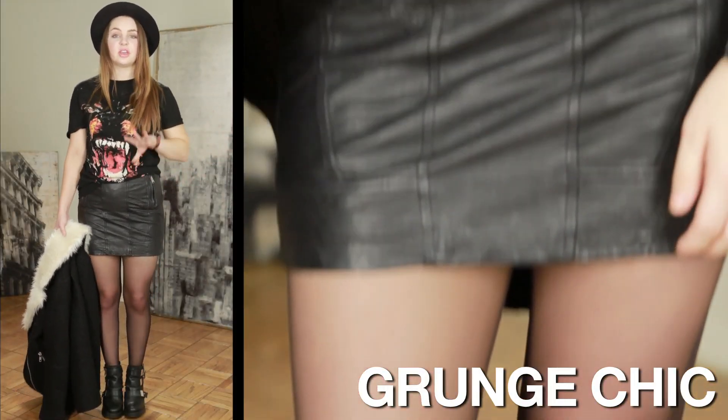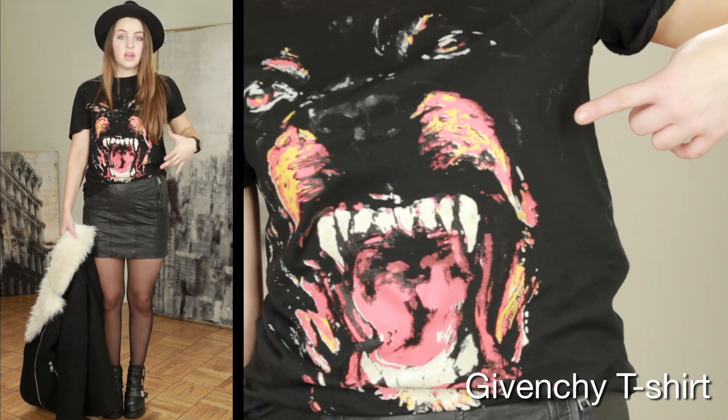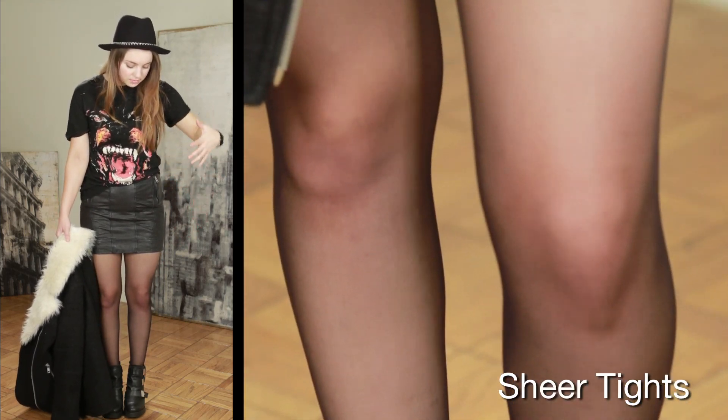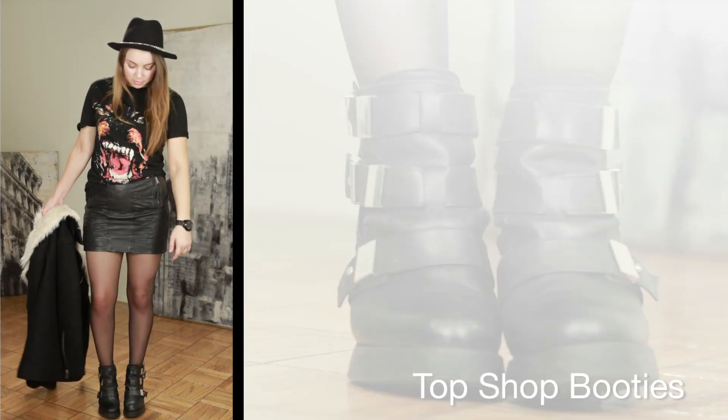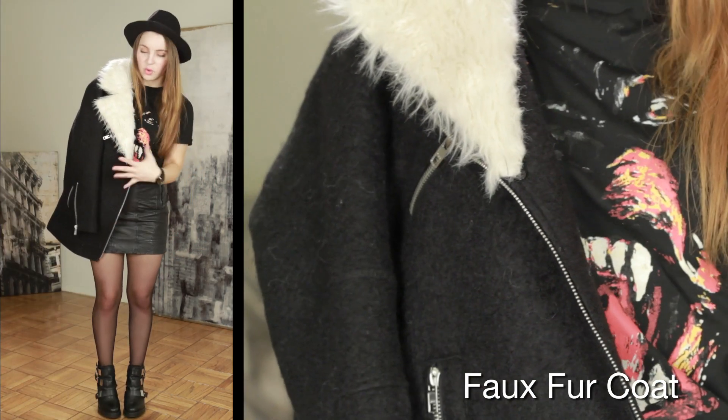For this look, it's kind of like a grunge chic look. I paired a Givenchy t-shirt with an All Saints leather skirt, some sheer tights, and some chunky booties from Topshop, as well as a faux fur wool coat.